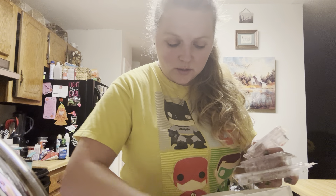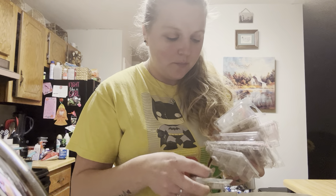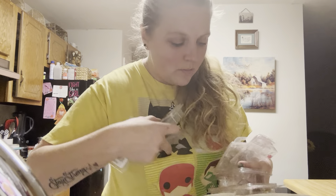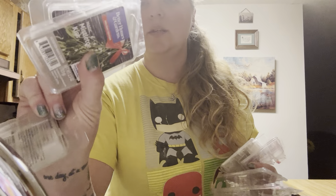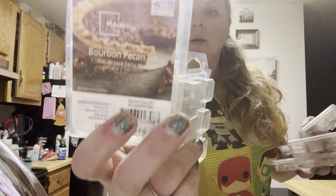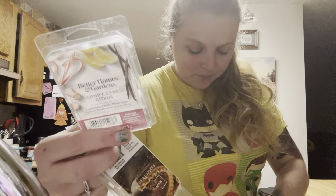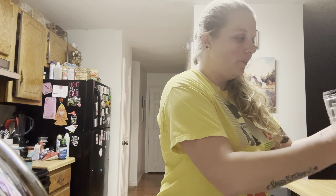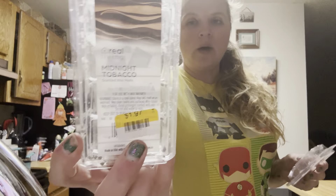I've got several wax melts — more than several. I have two of the Mistletoe Kiss, I got a bunch of these from Walmart for like 50 cents a pack. I have tons of these — those are from Mainstays. I also have Sweet Sugar Lemon from Mainstays, Bourbon Pecan Pie from Better Homes and Gardens, Candy Cane Citrus, Smoked Pumpkin Cider, and Midnight Tobacco — that one's from Big Lots.